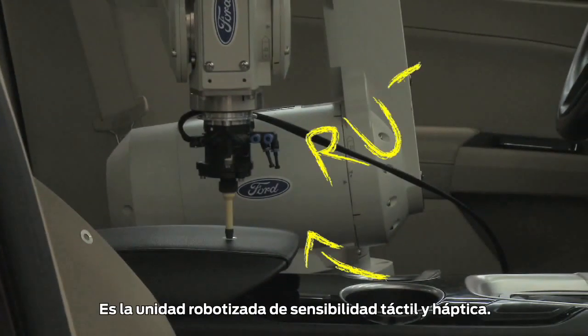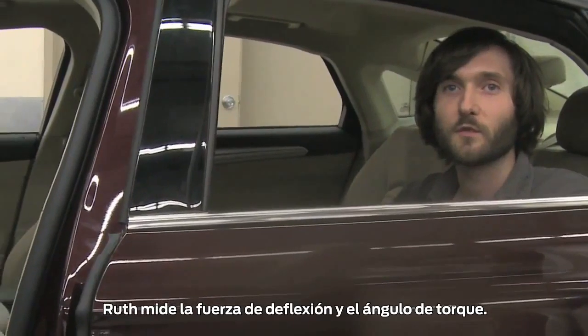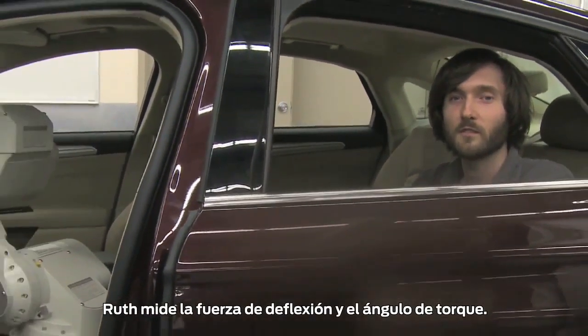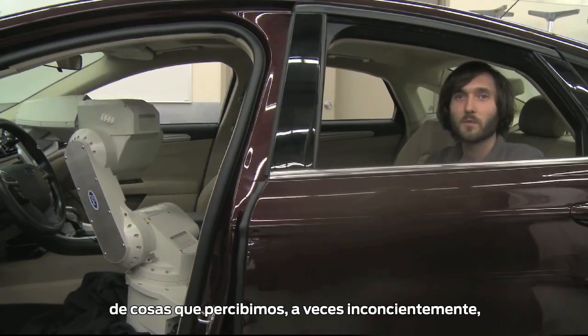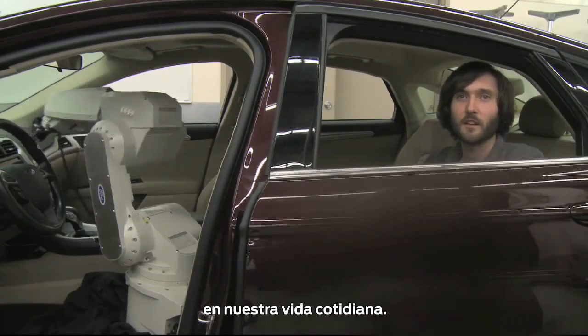She is the robotized unit for tactility and haptics. She measures force deflection, torque to angle, which allows us to get quantitative measurements for things that we might perceive, even if subconsciously, in our everyday life.